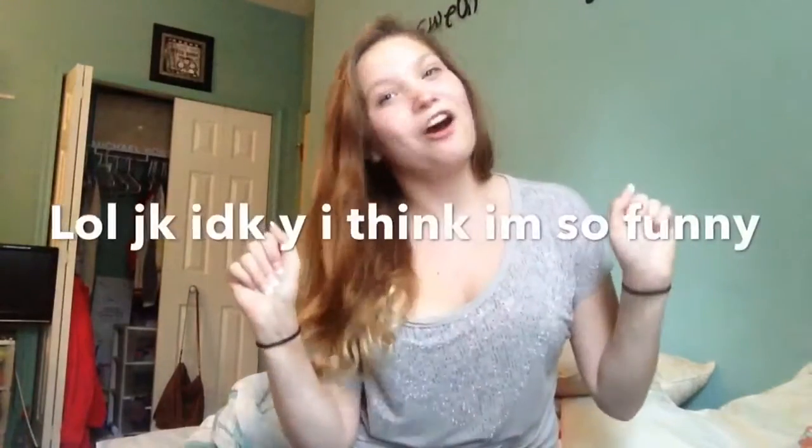Okay guys, well thank you for watching another haul video. Don't forget to subscribe, like, comment, follow me on social media. I love you guys. Okay, bye!